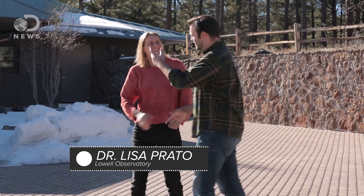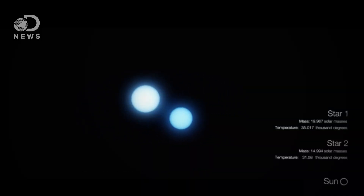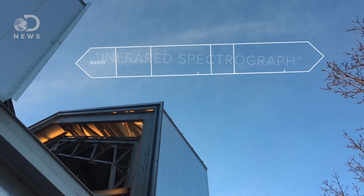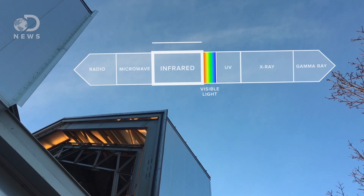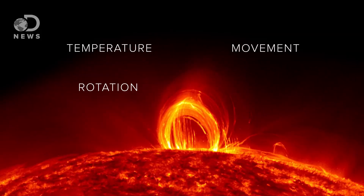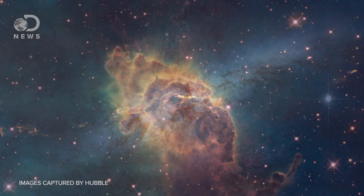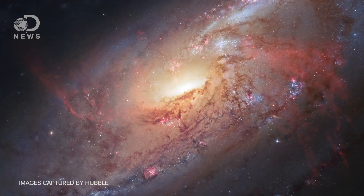That's astronomer Dr. Lisa Prato. Her team uses the DCT to study very young binary stars — those are two stars orbiting each other. The instrument they want to use is called an infrared spectrograph, which will measure a wide range of infrared light collected by the DCT. It's valuable because it can measure a star's unique characteristics, like its temperature, how fast it's rotating, how fast it's moving toward you or away from you, and the gas in the outer layers of the star. You can tell all this great stuff from a spectrum. Dr. Prato is also hoping to study binary stars with the Hubble Space Telescope, because orbiting telescopes don't have to deal with the Earth's atmosphere.